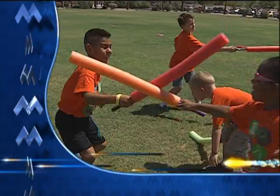Coming up on Maricopa Now, the force is with these young Jedis as they run and jump their way to fitness. Stay with us.